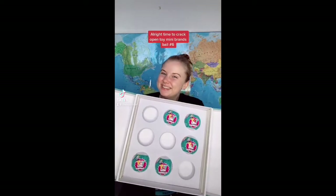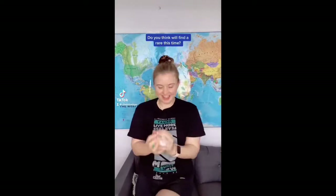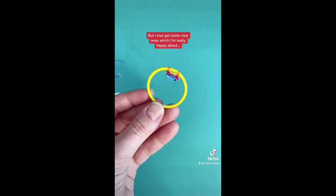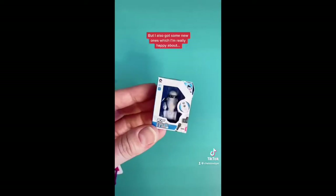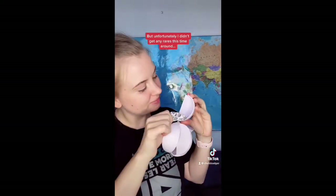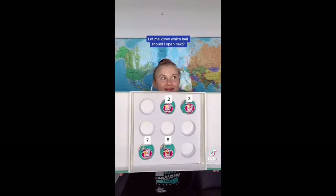Time to crack open Toy Mini Brands bowl number six. Do you think we'll find a rare one this time? I really hope we do. I got a few double ups in this ball but I also got some new ones which I'm really happy about. My favourite is hands down the Jojo Siwa one, but unfortunately I didn't get any rares this time around. Let me know which bowl I should open up next.